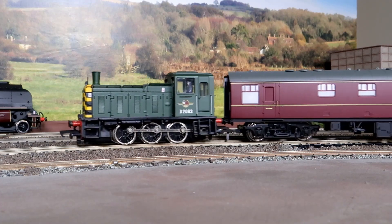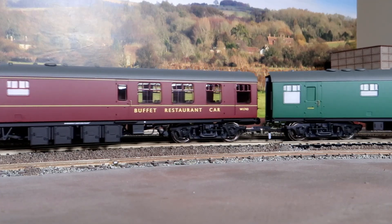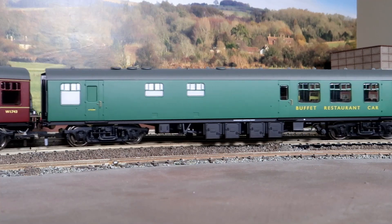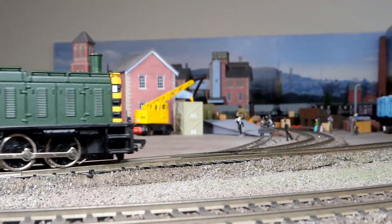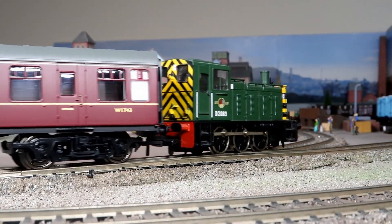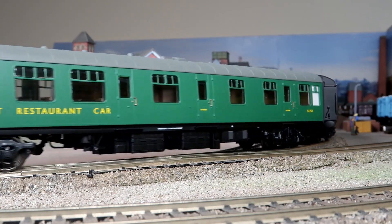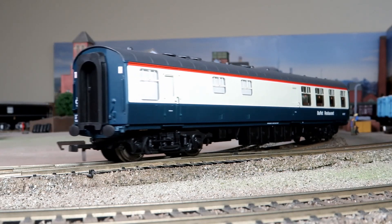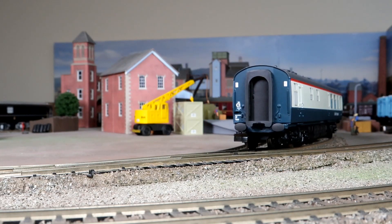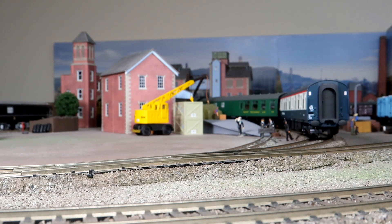I got catalogue number R4971A, BR Western Region Mk1 RB, number W1743. I got R4972A, BR Southern Region Mk1 RB, S1757. These are both era 5. And finally R4973A, a Mk1 RBR M1657, which is an era 7 coach dating from 1977 and very much the era when I became interested in the mainline railway and began heading towards my career on it.